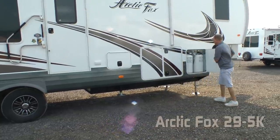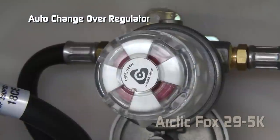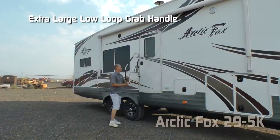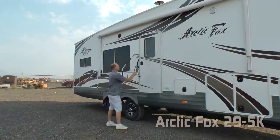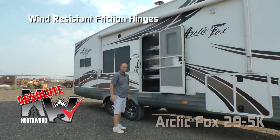In your LP compartment you'll find two 10-gallon LP tanks with auto changeover regulator standard. At the main entry door there's an extra-large grab bar with low-loop handle. Another absolute Northwood feature is the friction hinge, which renders your entry door wind resistant.